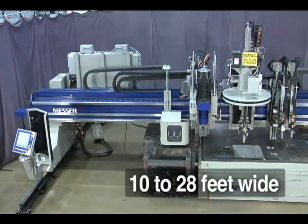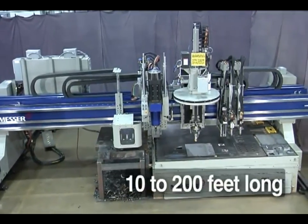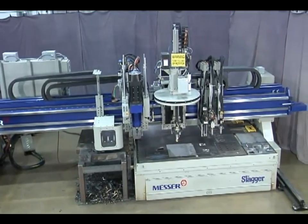You can choose cutting widths from 10 to 28 feet and lengths ranging from 10 to 200 feet to match your productivity needs.